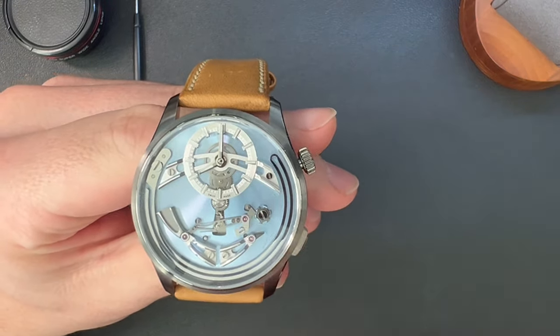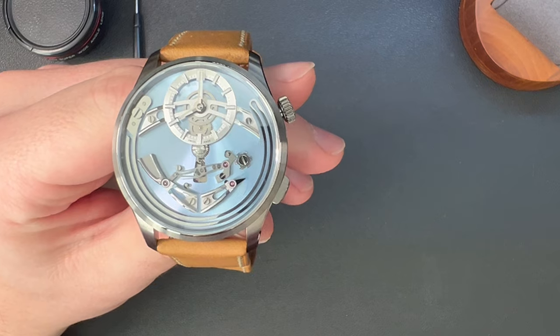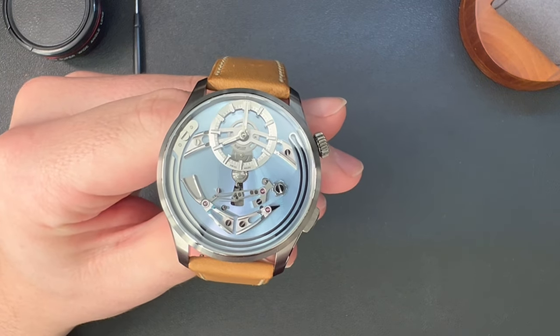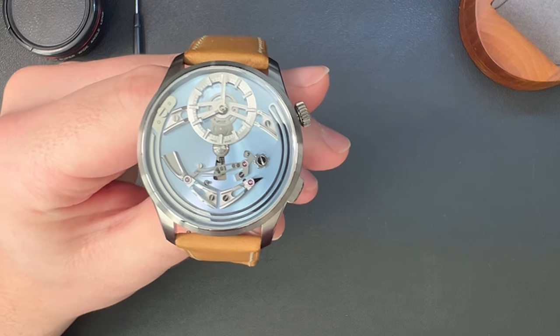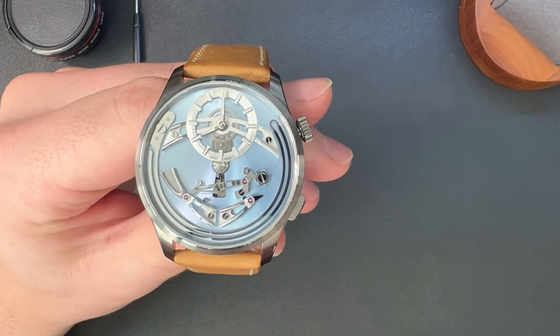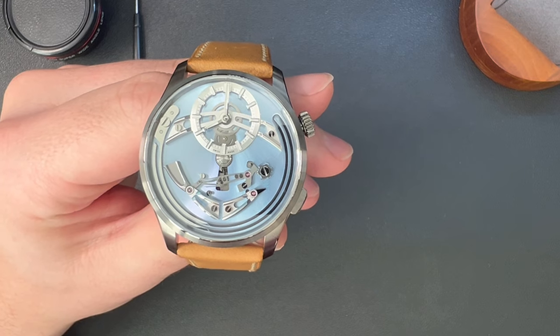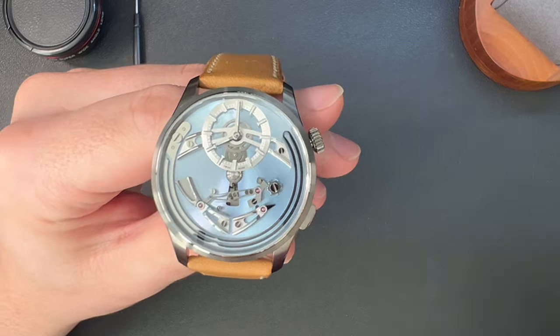Some people have measured it, and the gong is in the low 50s of decibels — not the loudest for chiming watches, but definitely something you can hear if you're sitting in your office, walking around, or at a dinner with only a couple of people or a quiet restaurant. You will hear this, which is really, really cool.